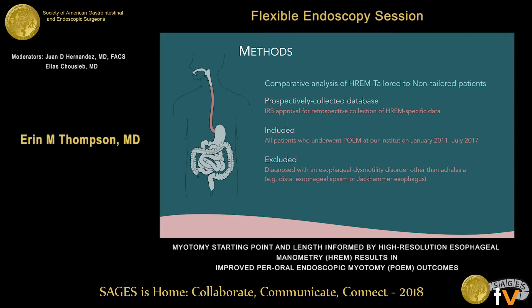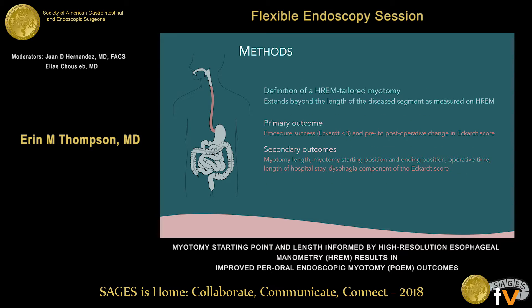We retrospectively reviewed data from a prospectively collected database of all patients who underwent POEM at our institution between January 2011 and July 2017. Included were all patients who underwent both POEM and preoperative high-resolution esophageal manometry and were at least 18 years of age. Excluded were patients diagnosed with an esophageal dysmotility disorder other than achalasia, such as distal esophageal spasm or jackhammer esophagus. Our definition of a tailored myotomy was one that extended beyond the length of the disease segment as measured on high-resolution esophageal manometry.